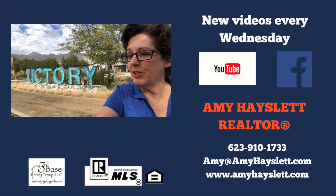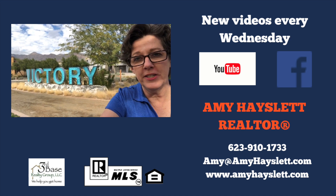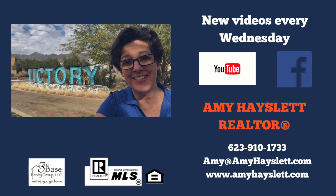That was Victory here in the beautiful community of Verado. If you're thinking about moving in the Phoenix area and you want information on this community or others, reach out to me and I'll be happy to answer your questions. Until next time, bye.